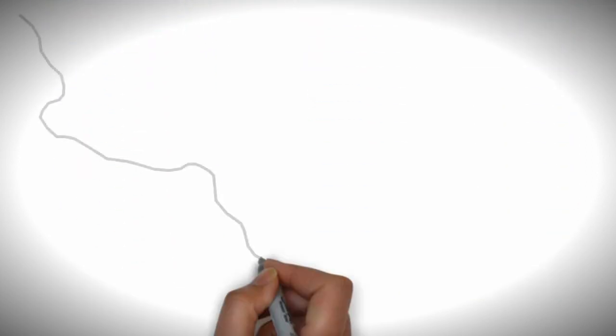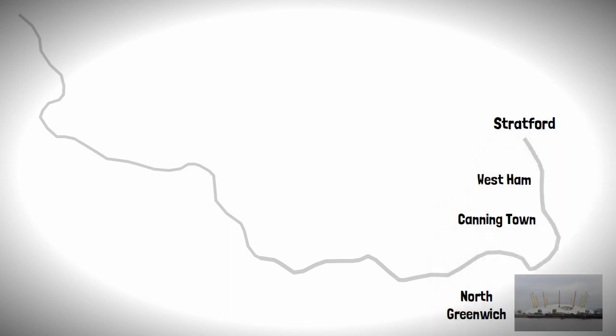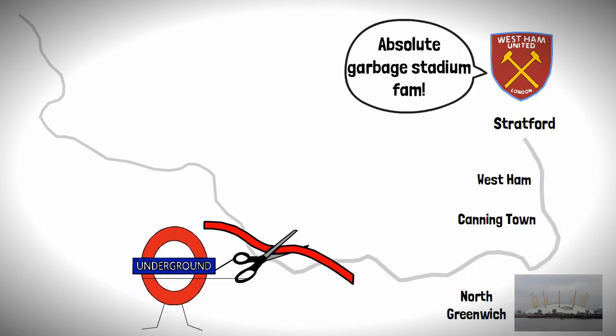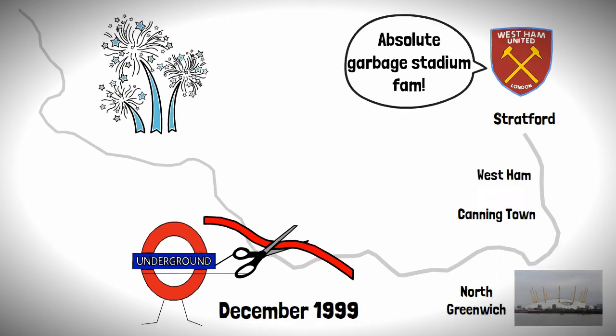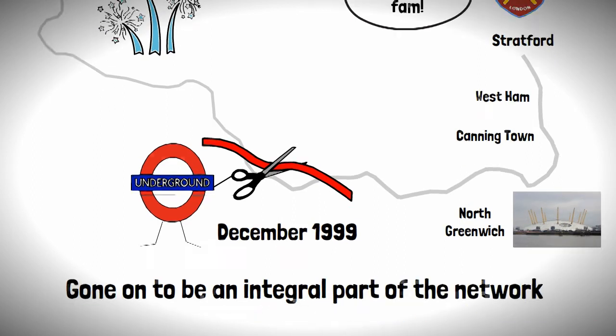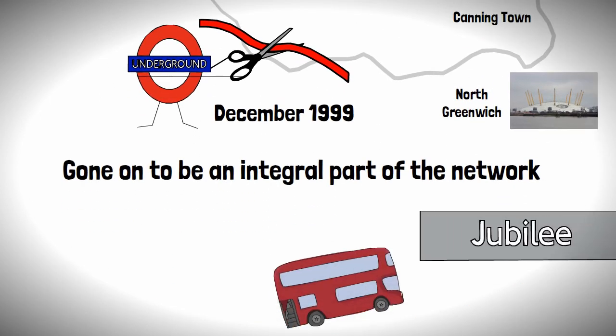After that we move on to the station that caters for a big tent at North Greenwich, then up to Canning Town, West Ham, before terminating at Stratford — the home of that stadium which is supposedly good for football. The new section of the line was finished by December 1999, ready to see in the new millennium, and has gone on to be an integral part of the network, allowing the Jubilee Line to be London's favourite line.